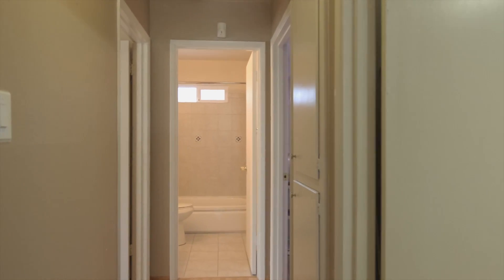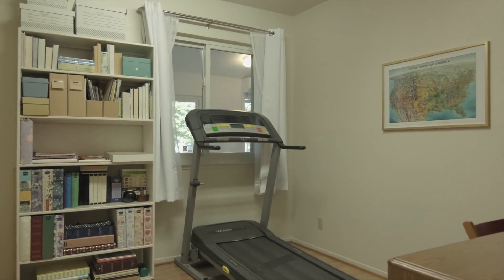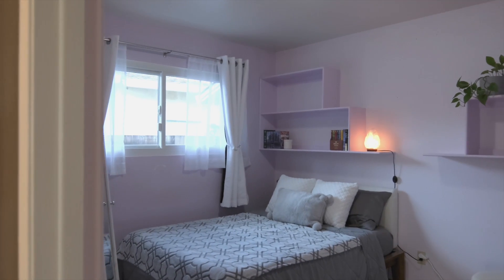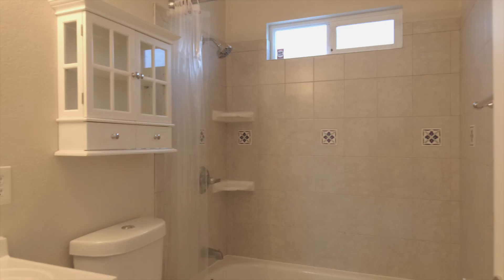There's a two-car garage with washer and dryer, plus you're not far from shopping, dining, schools, parks, Chabot College, and you'll be closer to the 92 and 880 freeways for ease of commuting.